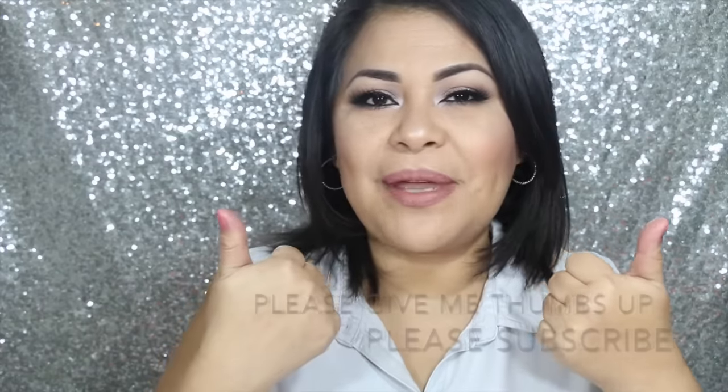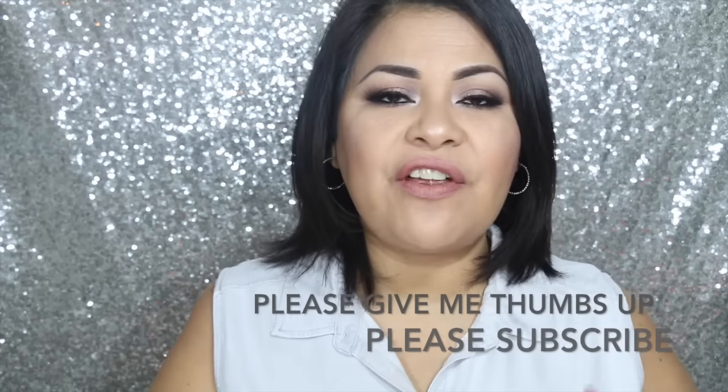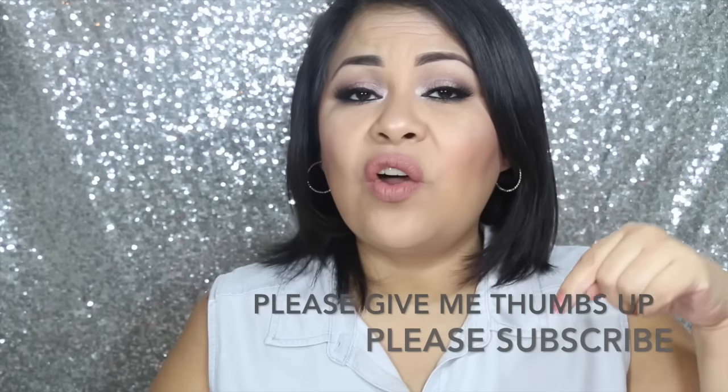And that was it for my January Allure unboxing. Please don't forget to give me a thumbs up if you liked my video and subscribe to my channel. I'll leave all the details of everything I received down in the description box below. See you guys next time.